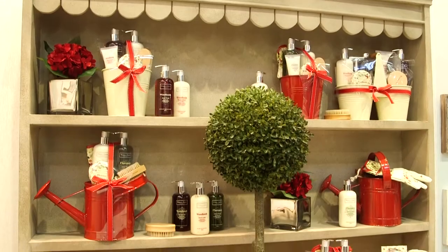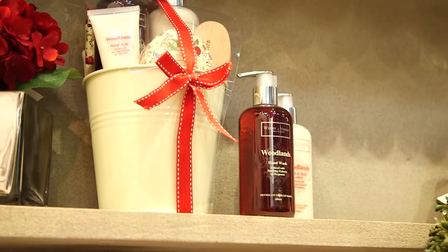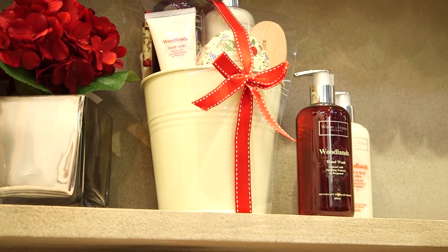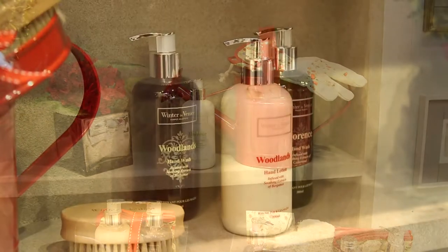So it's a really easy product for our customers to sell that they're really proud of. This is one of our core ranges — the Woodlands and the Florence range. It comes in really fun, quirky packaging that has a great after-use around the home.